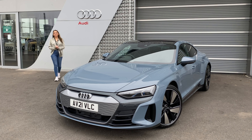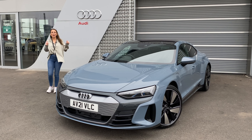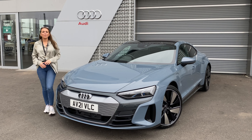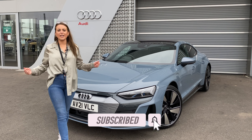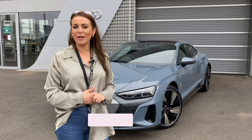Thank you so much for watching this video, and thank you to Marriott Motor Group for inviting me down to drive the GT — it's been a real pleasure. If you liked this video, please go ahead and give it a thumbs up, and if you want to see more videos like this, make sure you hit subscribe. Thank you so much, and until next time — bye!